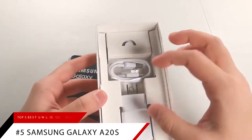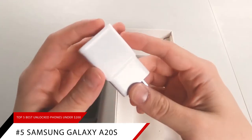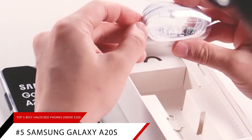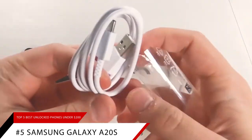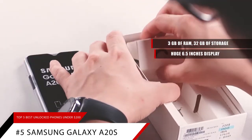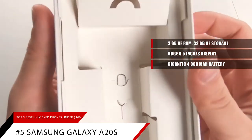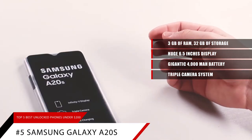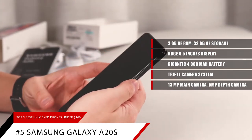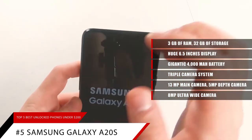Starting off our list is our pick for the best overall phone, the Samsung Galaxy A20s. For a $160 phone, the Samsung Galaxy A20s packs a pretty hefty punch. It gives you 3GB of RAM, 32GB of storage, a huge 6.5-inch display, and a gigantic 4000mAh battery. For photos, there's a triple camera system for the rear camera: 13MP main camera plus a 5MP depth camera, and even an 8MP ultrawide camera. There's also an 8MP front camera for selfies.